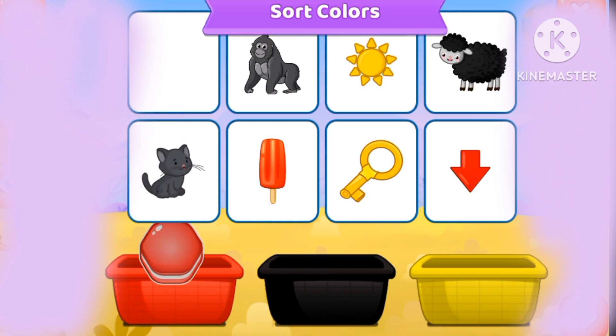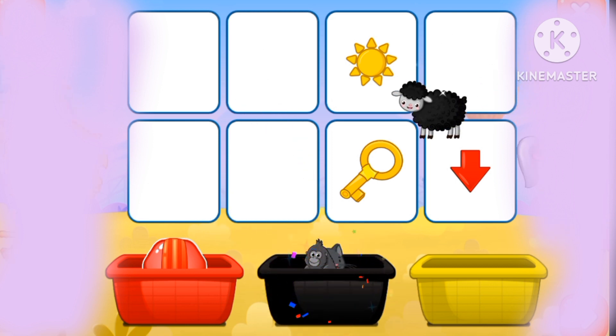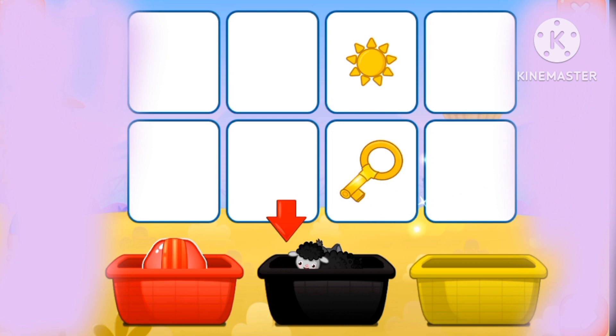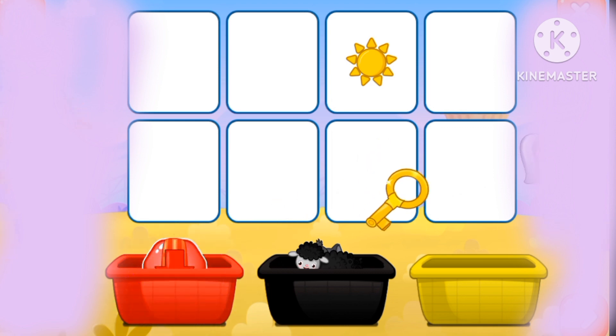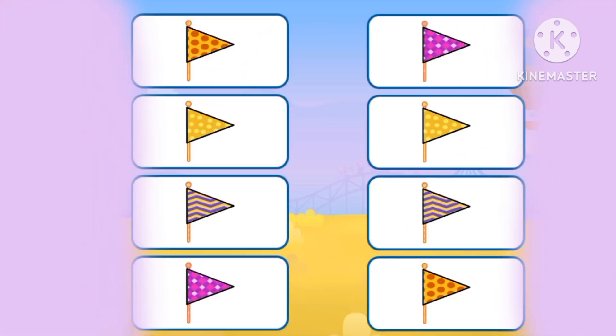Let's count the colors. Red, black, yellow, yellow.